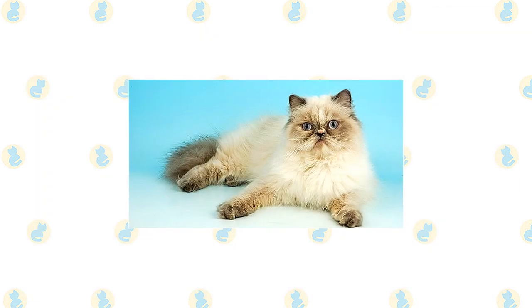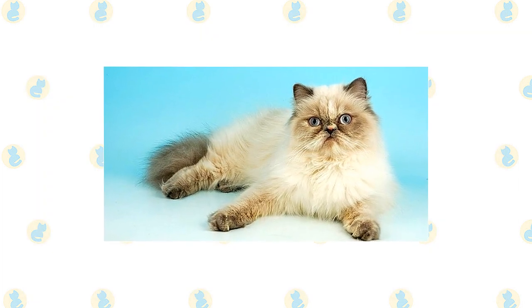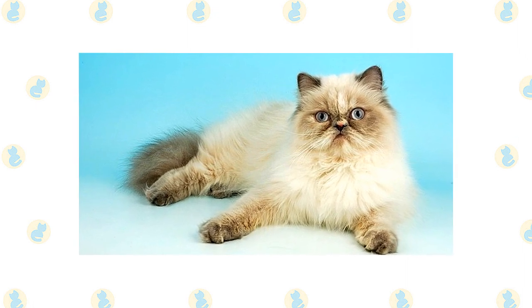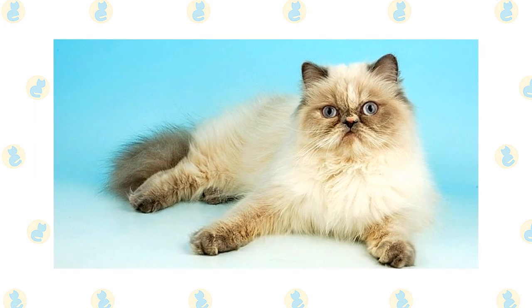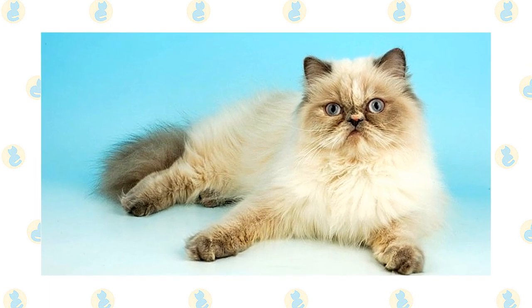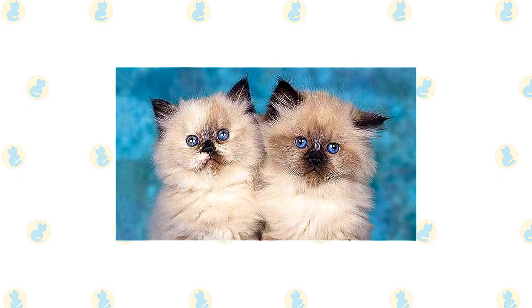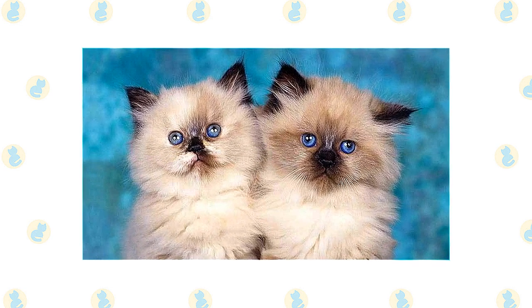Long ear and toe tufts and a full brush tail complete the look. The Himalayan is bred in the following point colors: chocolate, seal, lilac, blue, red, cream, tortie, blue cream, chocolate tortie, lilac cream, seal lynx, blue lynx, red lynx, cream lynx, tortie lynx, blue cream lynx, chocolate lynx, lilac lynx, chocolate tortie lynx, and lilac cream lynx. The body is various shades of white to fawn with color only on the facial mask, feet, ears, and tail.